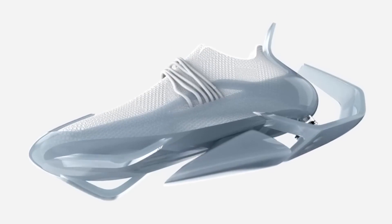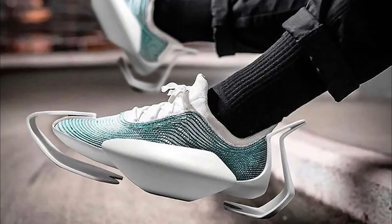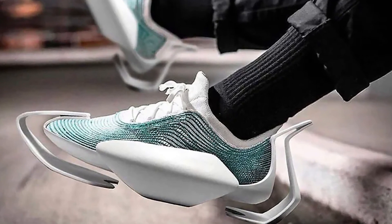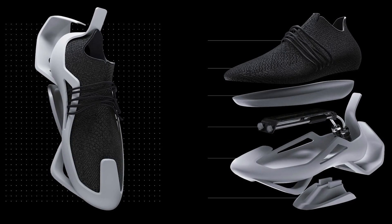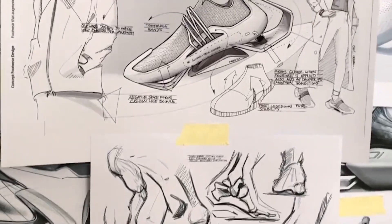This is especially beneficial for those who walk long distances on a daily basis, such as city dwellers and commuters. While the concept behind the City Glider shoes is certainly intriguing, it's not yet clear whether they will go into production. Regardless, it's exciting to see how designers are incorporating new technologies and innovative ideas into footwear, making walking a more efficient and comfortable experience for everyone.